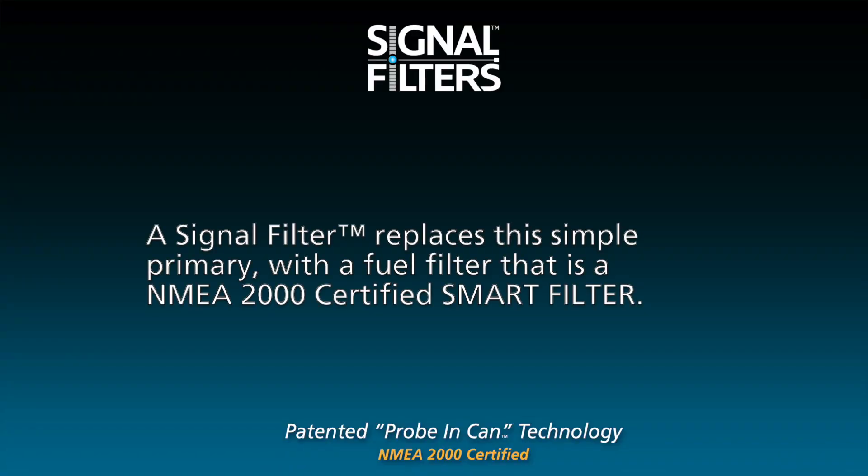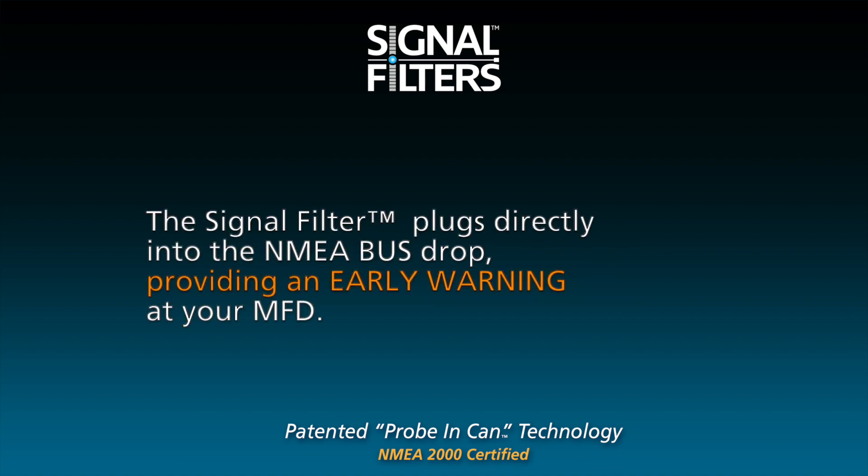A signal filter replaces the simple primary with a fuel filter that is a NEMA 2000 certified smart filter. The signal filter plugs directly into the NEMA bus drop, providing an early warning at your MFD.